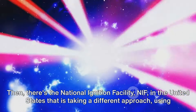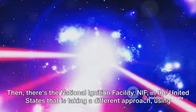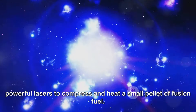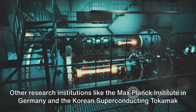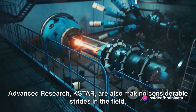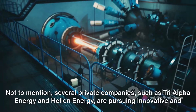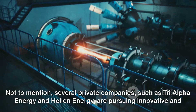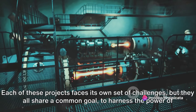Then there's the National Ignition Facility in the United States, taking a different approach by using powerful lasers to compress and heat a small pellet of fusion fuel. Other research institutions like the Max Planck Institute in Germany and the Korean Superconducting Tokamak Advanced Research are also making considerable strides in the field. Several private companies, such as Tri Alpha Energy and Helion Energy, are pursuing innovative and potentially faster routes to practical fusion power.